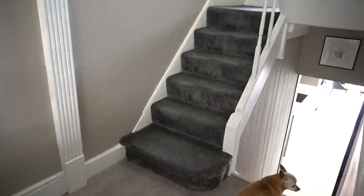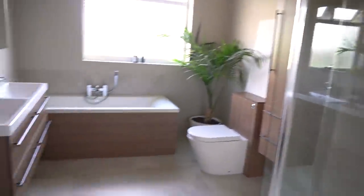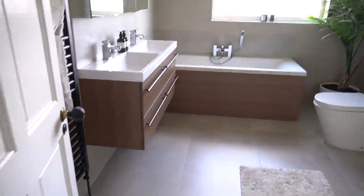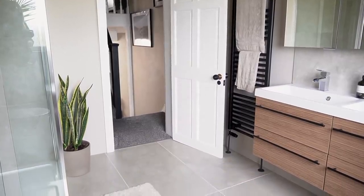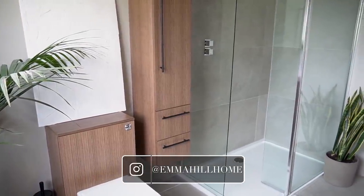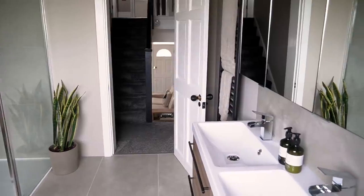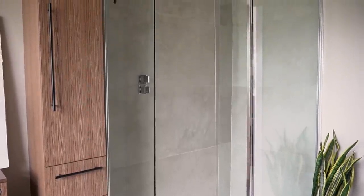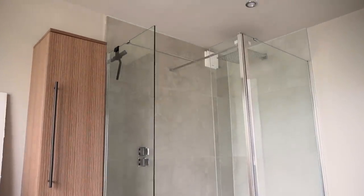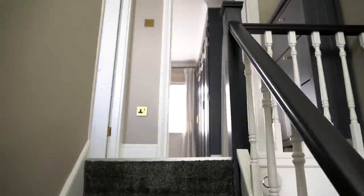Now we're going to go up the stairs into the bathroom. This was the last room in the house to be done — all fresh and new — because we knew we were going to be selling and needed to sort the bathroom out. As you might have seen on the Instagram home account, there were so many faults with the old bathroom. We've literally just done an entire video on the renovation of this room, so you can hop over to the home playlist to catch the full transformation.